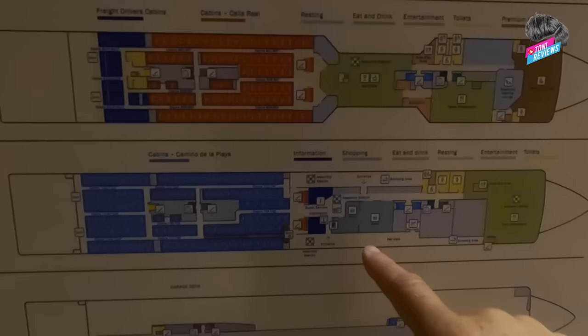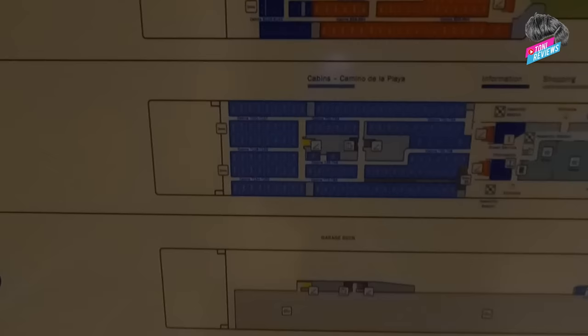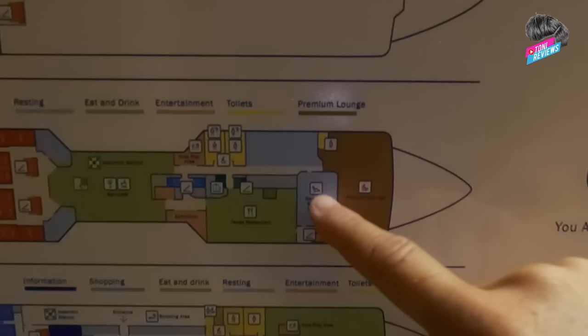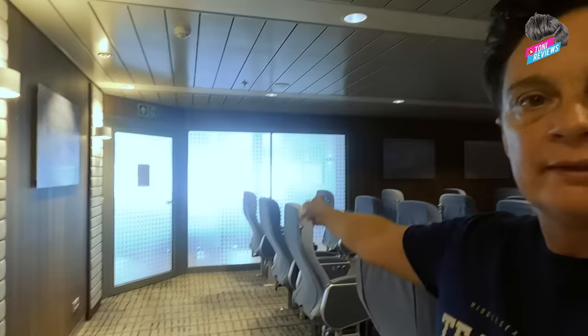Deck eight is where you can eat and drink as well. You've got a tapas restaurant on eight — I think the main restaurant is on seven. You've got a bar, cafe, and tapas restaurant on eight, which is our floor. The reserve seating lounge is towards the front of the boat. We're now on deck eight, so if you've booked one of these seats...